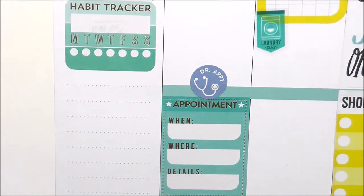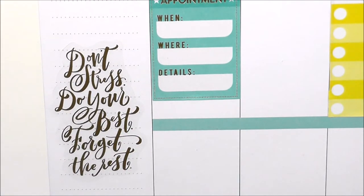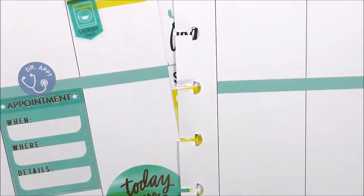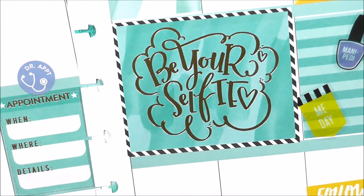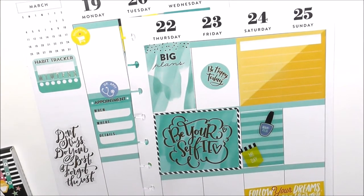I went to show that the color scheme was matching with my habit tracker and appointment sticker, and then I found a really cute sticker that says 'don't stress, do your best, forget the rest' — it's in gold foil, and gold and black goes with everything. I also found a gorgeous watercolor sticker that says 'today is your day.' I love the sticker that says 'be your selfie,' and there's a little bit of black in there but the overall color scheme is teal, yellow, with that pop of purple.